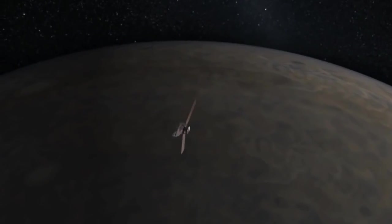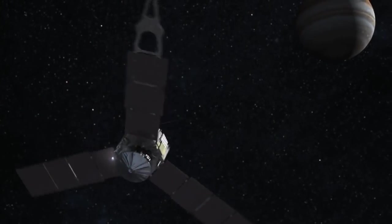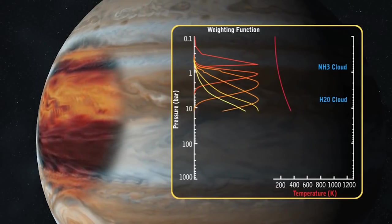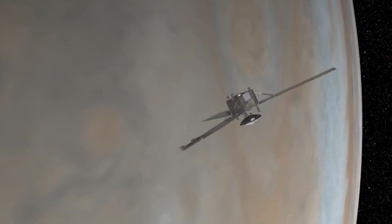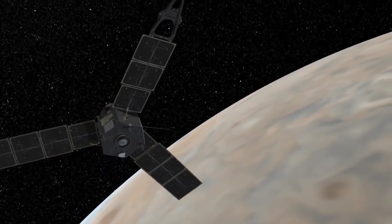The prime objective of Juno is to learn about how Jupiter formed. We know it's very similar to the Sun — it's almost all hydrogen and helium, just like the Sun is — but it has a smidgen more of what cosmologists call heavy elements: everything heavier than helium, like carbon, nitrogen, sulfur, and the noble gases. We don't know how that happened, but we know it's important because the stuff that Jupiter has a little more of than the Sun is what we are made out of.